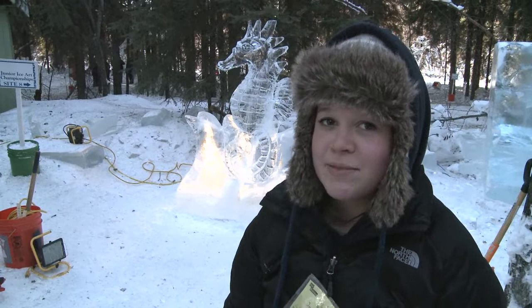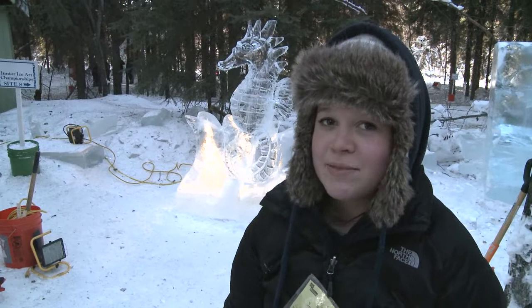Tell me a little about your piece and what inspired it. I had kind of done pieces based around seahorses before — I really like seahorses, I think they look very pretty. I've never seen a seahorse ice sculpture before, so I thought I'd try something new and unique.